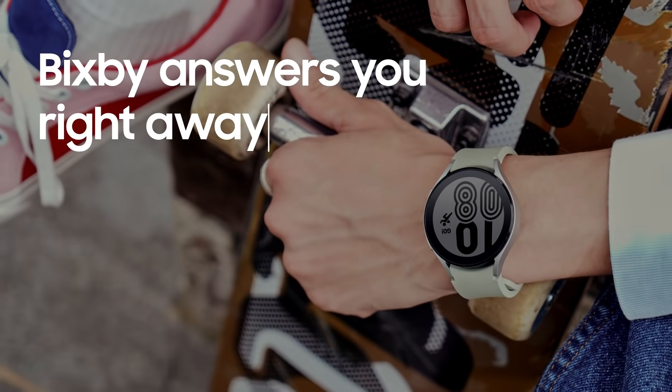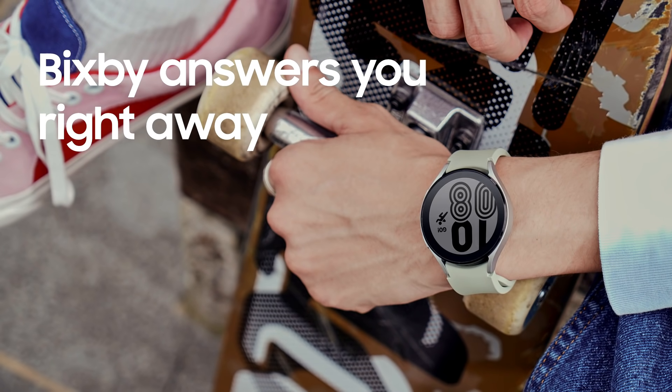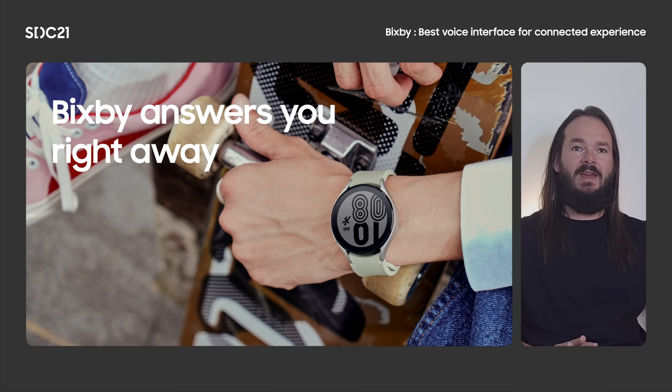Our design and engineering teams are busy crafting every millisecond and every moment so you get what you need without any pixel or line of code getting in the way — especially where time matters most: your Samsung watch. Say your query and boom, Bixby answers you right away. No more waiting through various dialogues and scrolling through extra screens to get the answer. We're excited for you to try these speed improvements on every device, but especially on the watch.